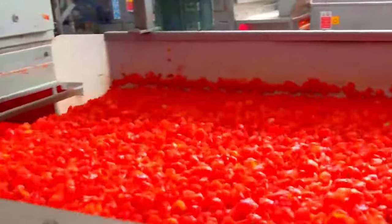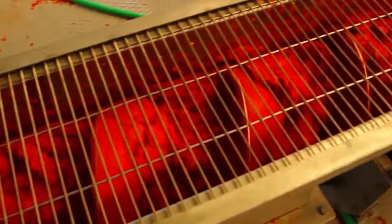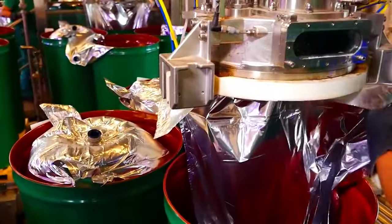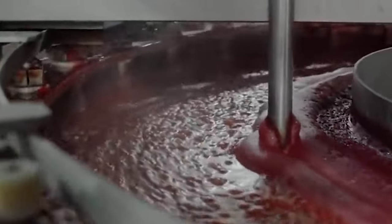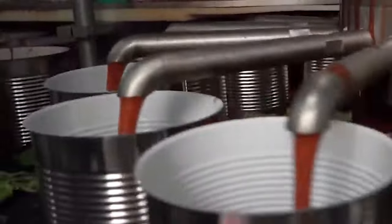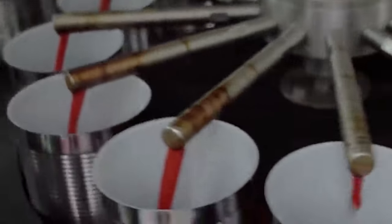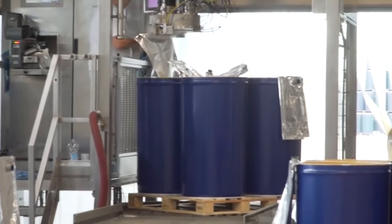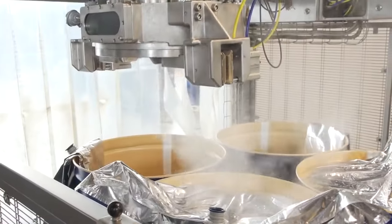Tomato puree production is a crucial process in the making of tomato ketchup. Once it's done preparing, it's packaged in airtight containers and stored in a warehouse. Tomato puree is made individually because separating its production provides flexibility in customizing the flavor and consistency of ketchup. Tomato paste's longer shelf life and efficient storage also make it a convenient intermediate product.